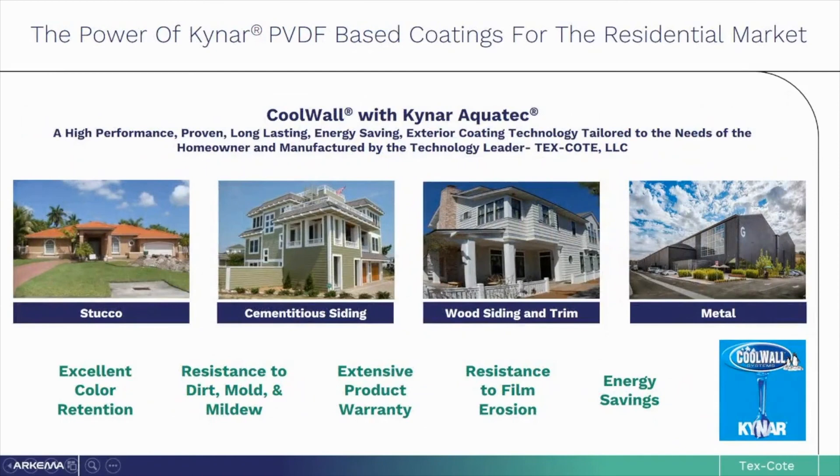TexCoat has taken leading-edge technologies developed for commercial coating applications and put that into a solution for the homeowner's benefit. The technology was developed to help protect your biggest asset — your home — keeping it looking beautiful for many years to come. TexCoat's CoolWall system can be used on a variety of different homes and, regardless of substrate, will provide excellent color retention, resistance to dirt, mold, and mildew, be resistant to erosion, and provide energy savings during hot summer months, all with an extensive product warranty.